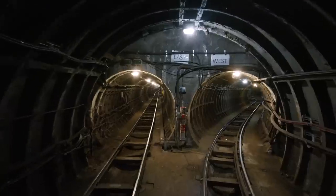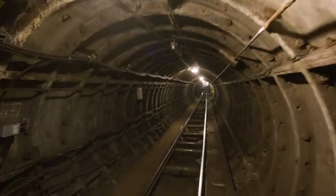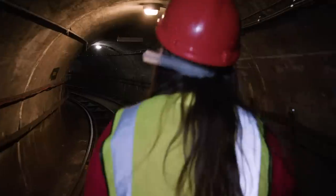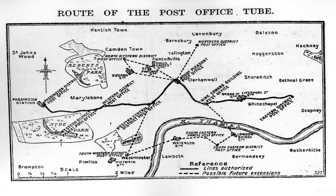London's post office underground railway officially opened in 1927, but there had been many attempts to solve the capital's mail transportation problems in the past. As early as 1855, the idea of using underground tubes to carry letters was being discussed. Over the next few decades there were various experiments using air pressure to push cars through narrow tunnels. It was only in the early 20th century that plans for an electric railway with driverless trains were approved.